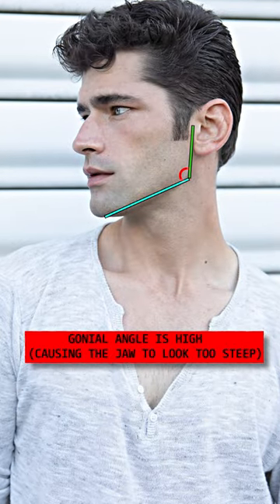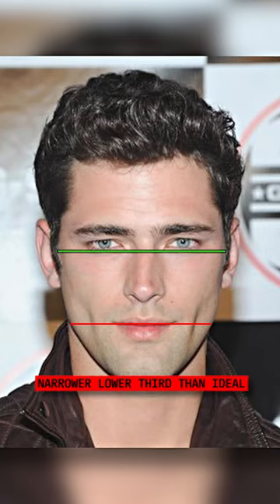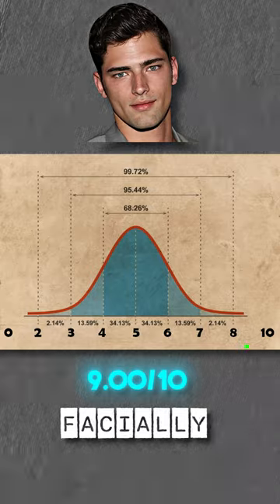Sean has a high gonial angle, and that causes his jaw to look steep. He has a slight hook on his nose, and his lower third is slightly narrower than ideal. Sean is a 9 out of 10 facially — one of the most striking faces in the world.